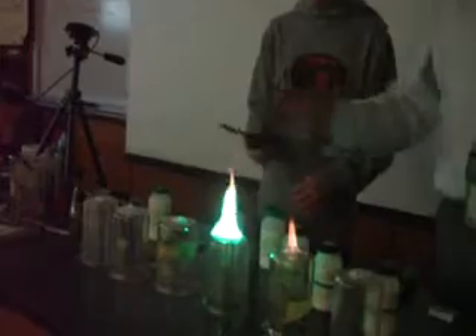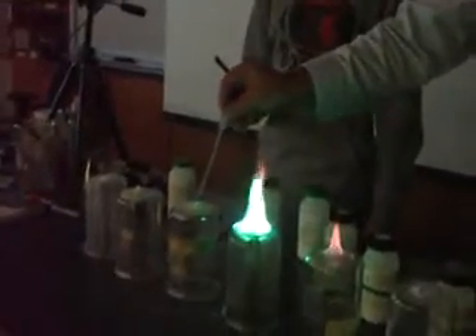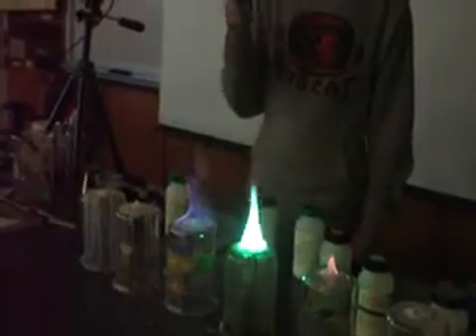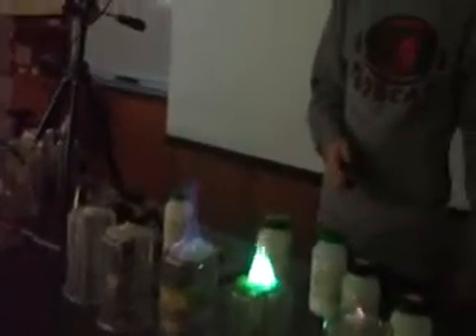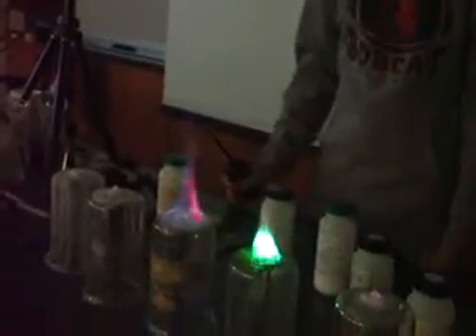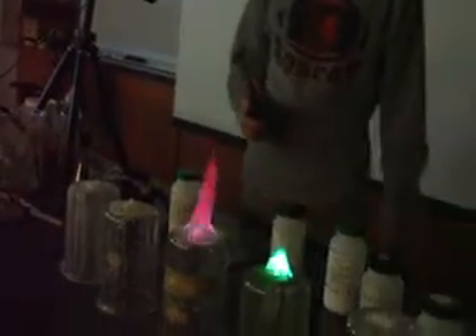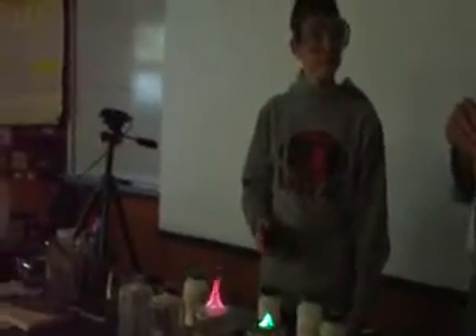Okay, the next one is lithium chloride — and by the way, this is my favorite one. They put these in fireworks, and they give fireworks their colors. Is this pink? I call it magenta, but then what do I know?